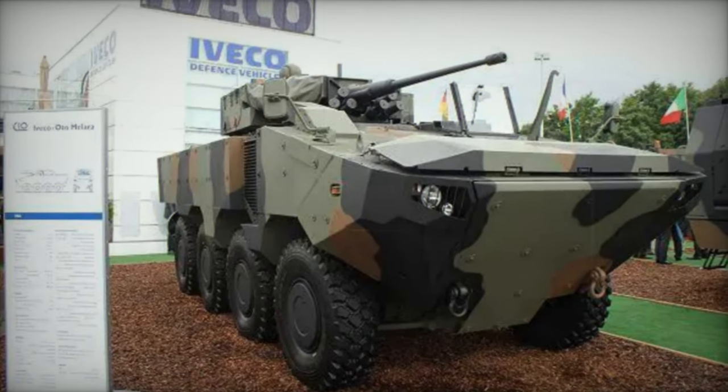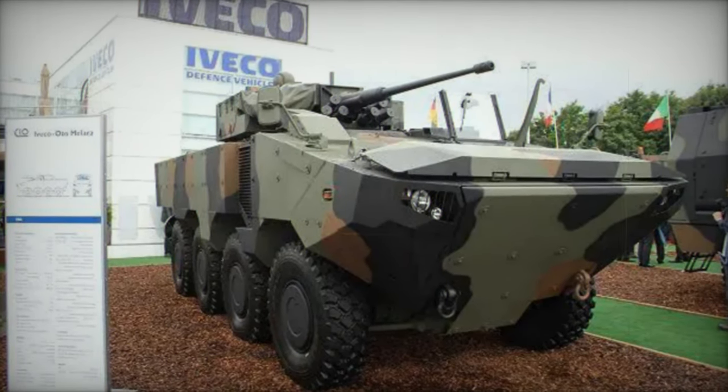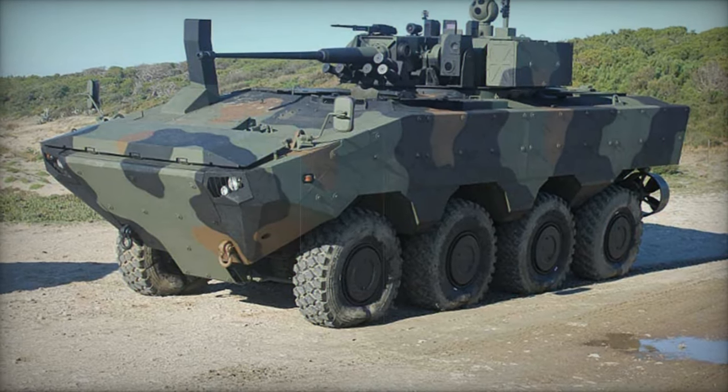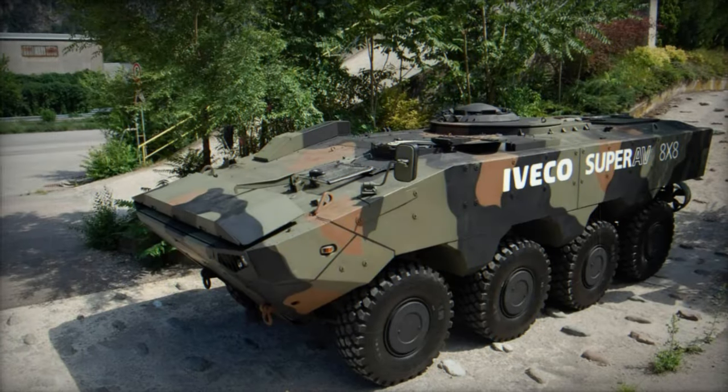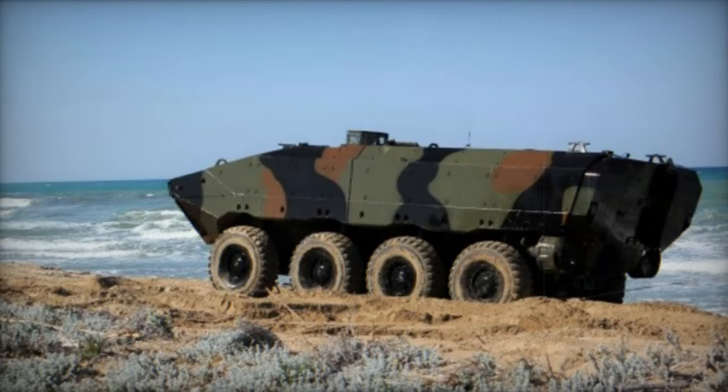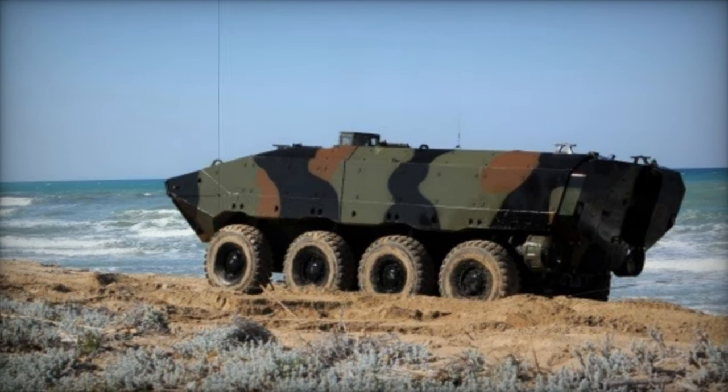The Iveco Super AV represents a cutting-edge amphibious armored personnel carrier (APC), conceived initially as a private venture. Unveiled to the public in 2009, its development likely stemmed from the Italian VBM Fratia 8x8 infantry fighting vehicle utilized by the Italian Army. Distinguishing itself by its lighter build compared to the Fratia and endowed with amphibious capabilities, the Super AV targeted potential adoption by the Italian Army and in international markets.